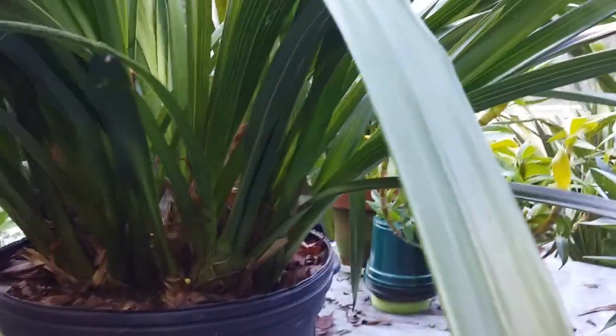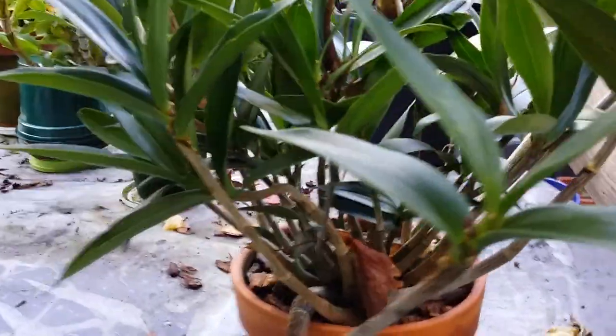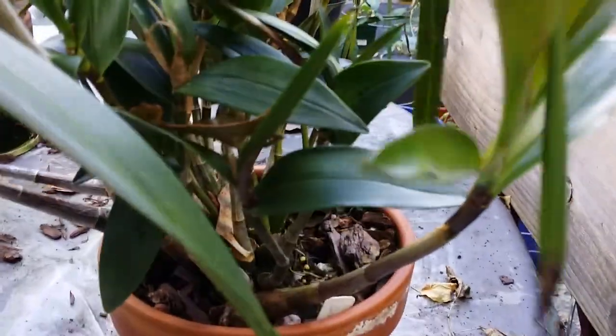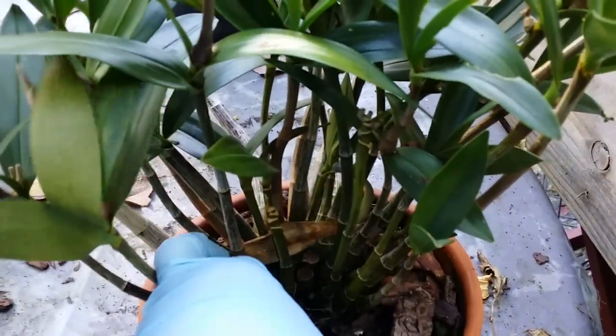This is my original Dendrobium kingianum from a small plant maybe three or four years ago. It produces a lot of flowers — it already bloomed beautifully last winter and it's resting now, waiting for a new set of flowers. It's getting big! Still in the original pot — I haven't repotted it — and it still has room to grow.